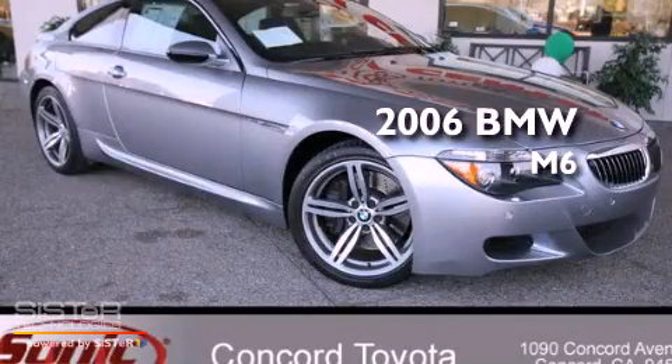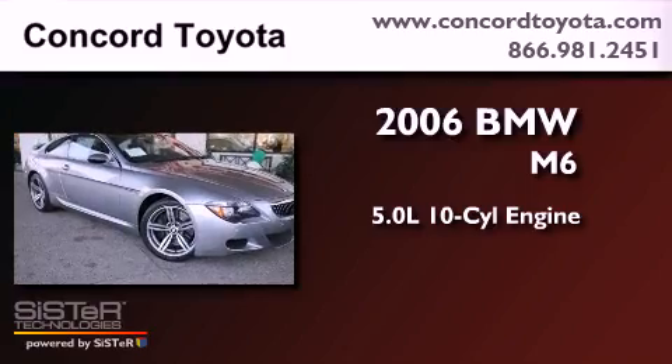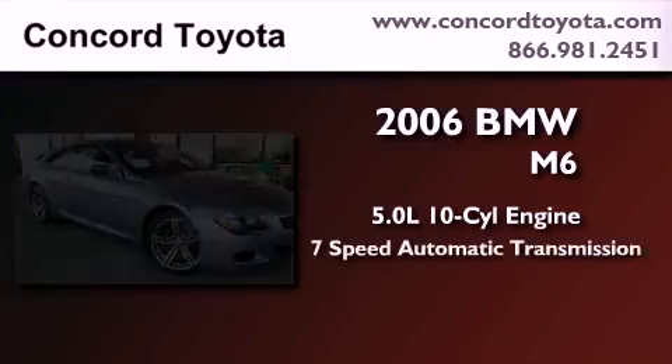This is a 2006 BMW M6. It has a 5.0-liter 10-cylinder engine and a 7-speed automatic transmission.